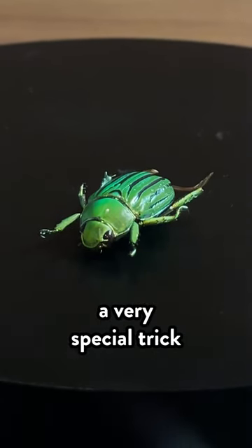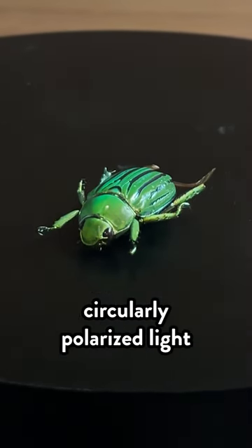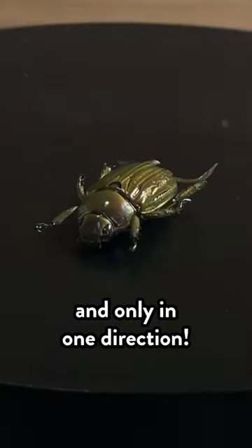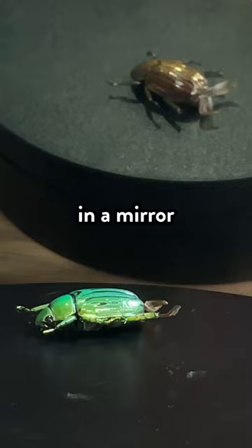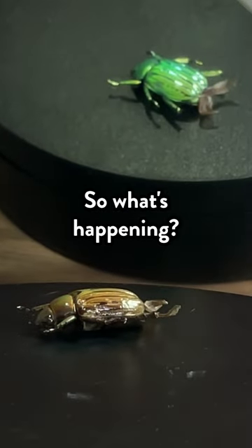This beetle has a very special trick. Its shell only reflects circularly polarized light, and only in one direction. When we flip that polarized light in a mirror, we see the opposite. So what's happening?